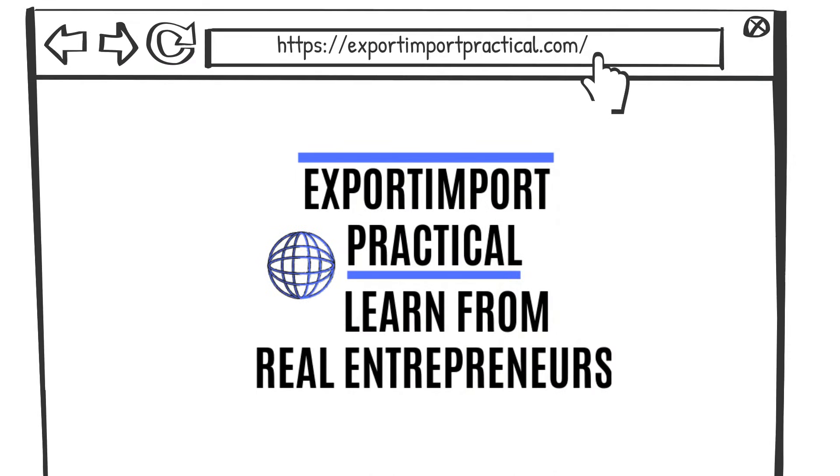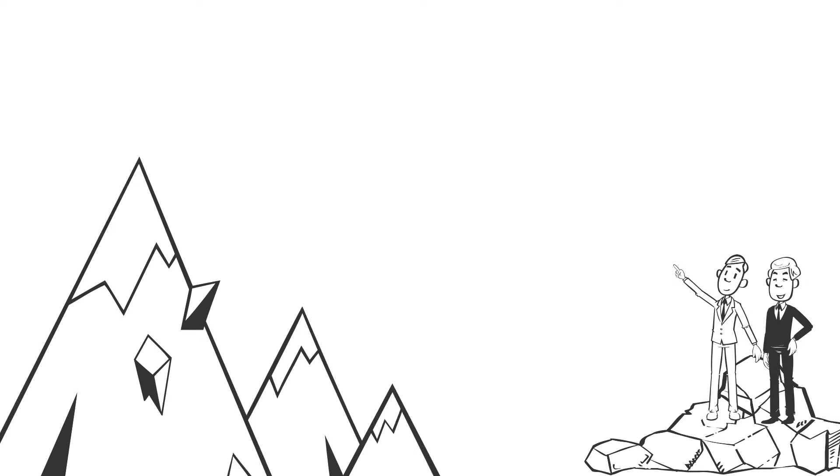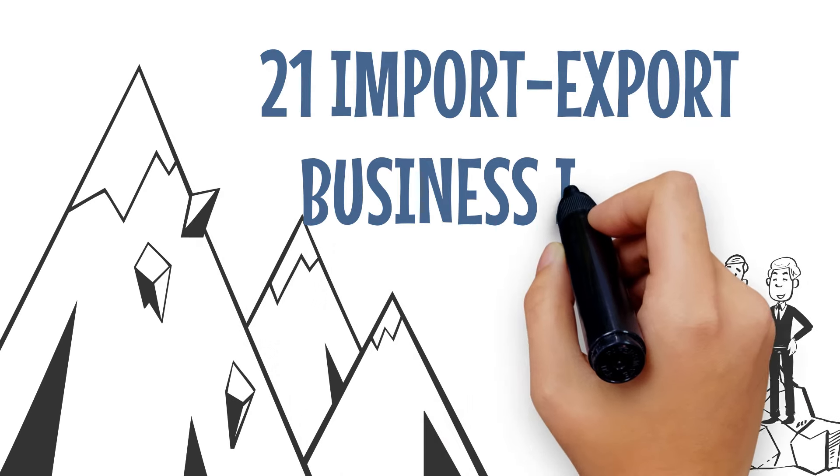Export-Import Practical. Learn from Real Entrepreneurs. Topic: 21 Import-Export Business Ideas.